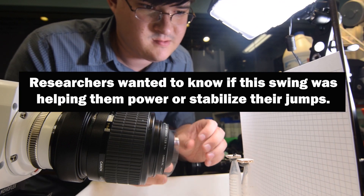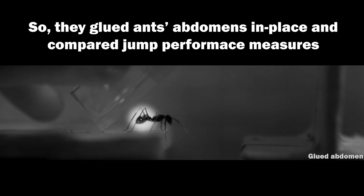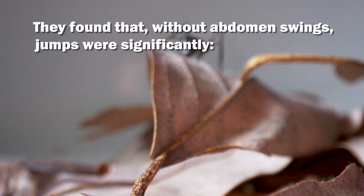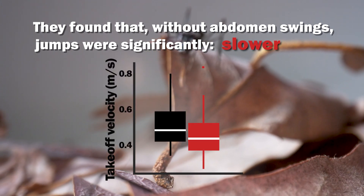Researchers wanted to know if this swing was helping them power or stabilize their jumps. So they glued ants' abdomens in place and compared jump performance measures to unglued and sham-treated ants. They found that, without abdomen swings, jumps were significantly shorter, lower, and slower during takeoff.